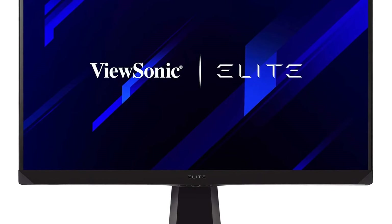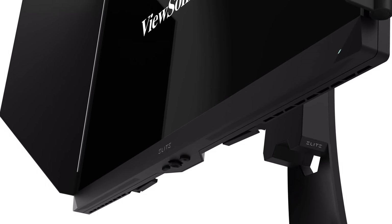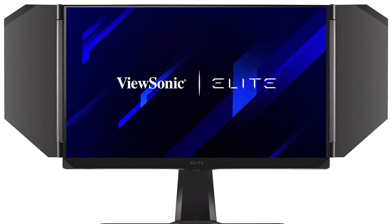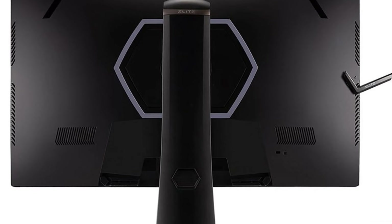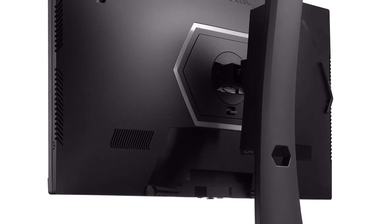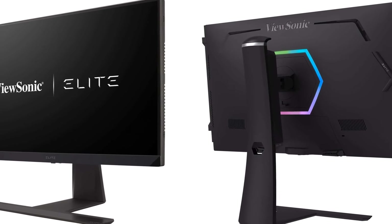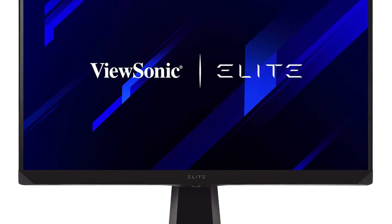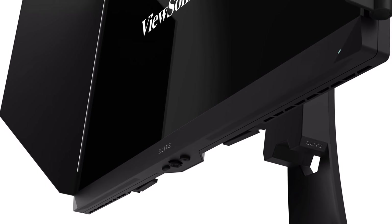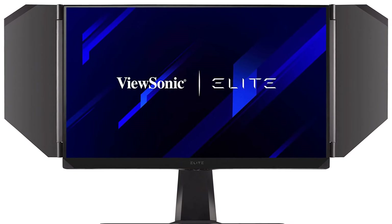Beyond its lightning-fast refresh rate, the ViewSonic Elite XG270QG prioritizes image quality, offering 95% DCI-P3 color gamut coverage for vibrant colors with factory calibration for exceptional accuracy. VESA DisplayHDR 400 certification enhances contrast for a more realistic image. This monitor also caters to competitive gamers with features like a built-in aiming point overlay and quick response buttons for on-the-fly adjustments. With its top-tier refresh rate, excellent image quality, and gamer-centric features, it is a top choice for competitive gamers seeking every advantage.